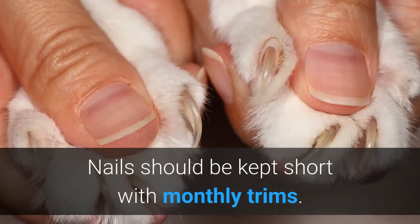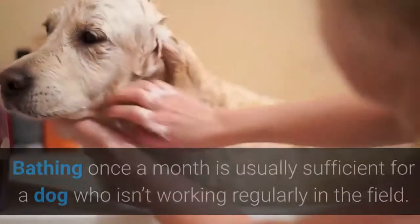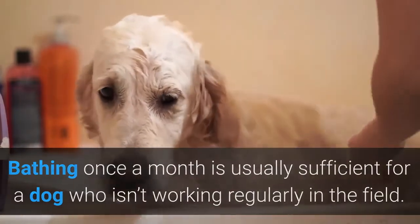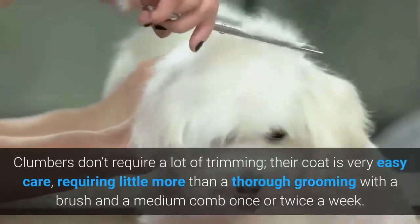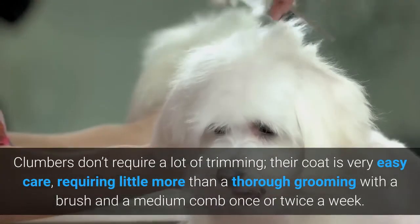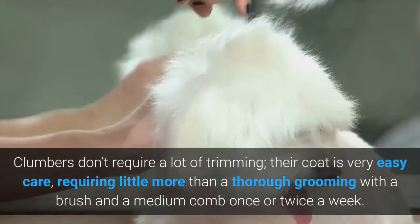Nails should be kept short with monthly trims. Bathing once a month is usually sufficient for a dog who isn't working regularly in the field. Clumbers don't require a lot of trimming; their coat is very easy care, requiring little more than a thorough grooming with a brush and a medium comb once or twice a week.